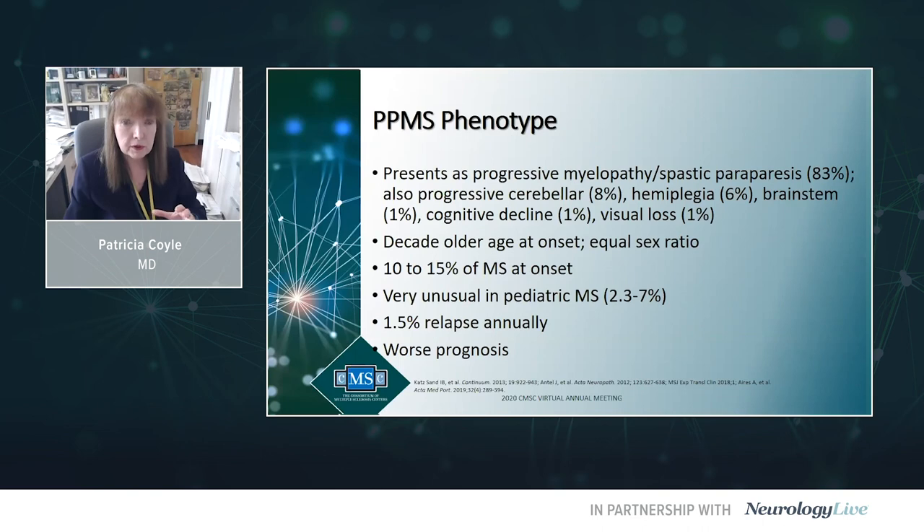Turning to the clinical course: the classic presentation for primary progressive MS is a progressive myelopathy — progressive gait difficulties and leg weakness — how 83% of PPMS patients present, typically in midlife. Unusually, PPMS may present with a progressive cerebellar syndrome (about 8%), progressive hemiplegia (about 6%), or rarely a progressive brainstem syndrome, progressive cognitive loss, or even progressive vision loss. PPMS shows about a decade later typical age of onset than CIS/relapsing MS, and an equal sex ratio — men and women are equally affected.